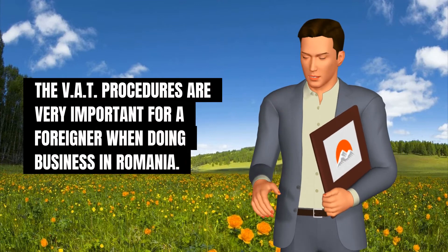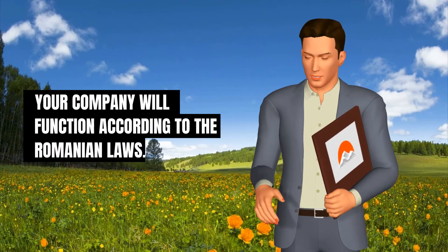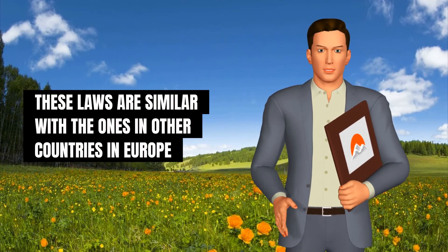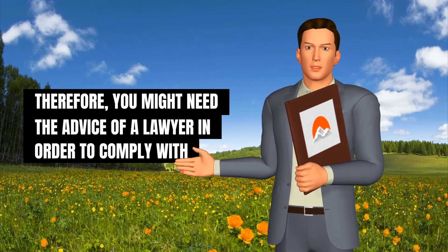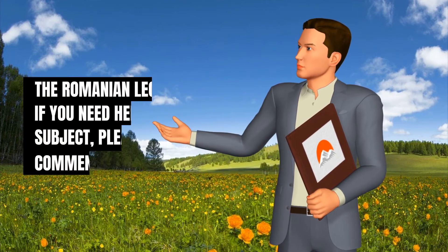The VAT procedures are very important for a foreigner doing business in Romania. Your company will function according to Romanian laws, which are similar to those in other European countries, but there are also some small differences. Therefore, you might need the advice of a lawyer in order to comply with the Romanian legislation.